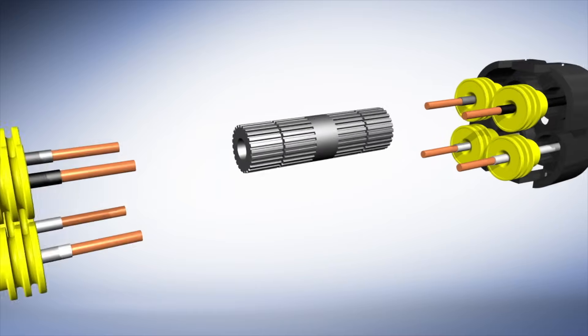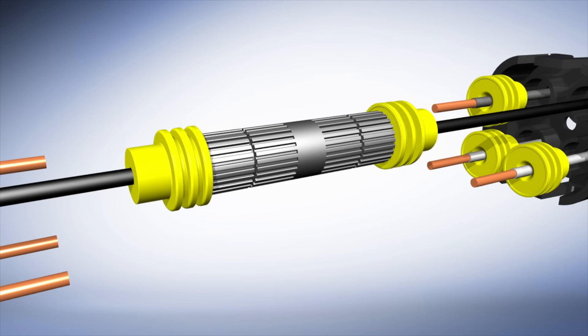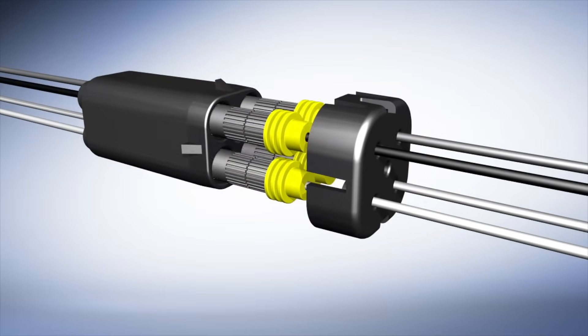Bosch offers universal sensors that use our exclusive and patented universal smart link connection system. This system has the ability to continue to function if fully submerged in water and is engineered to withstand the effects of extreme temperatures and engine vibration.